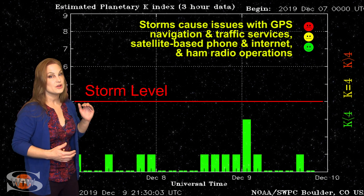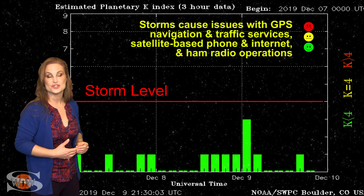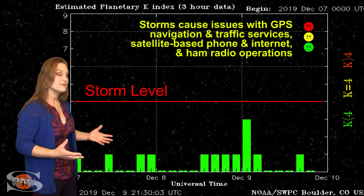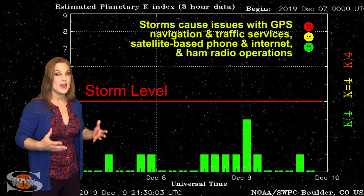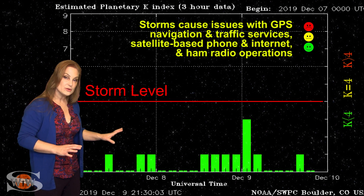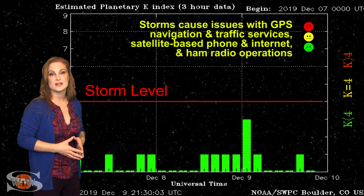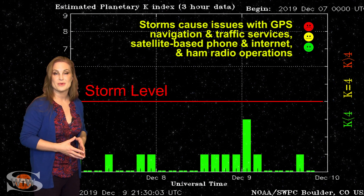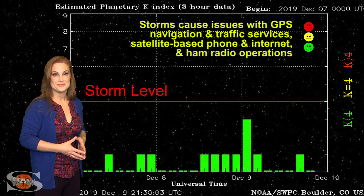Aurora photographers at high latitudes, you're probably going to get a show, but mid-latitudes, you're going to have to sit this one out. The positive thing is that GPS users, amateur radio operators, and emergency responders will benefit — these mild storms have a tendency to stabilize the upper atmosphere, so GPS reception should look pretty good and amateur radio should get a little bit of a boost.